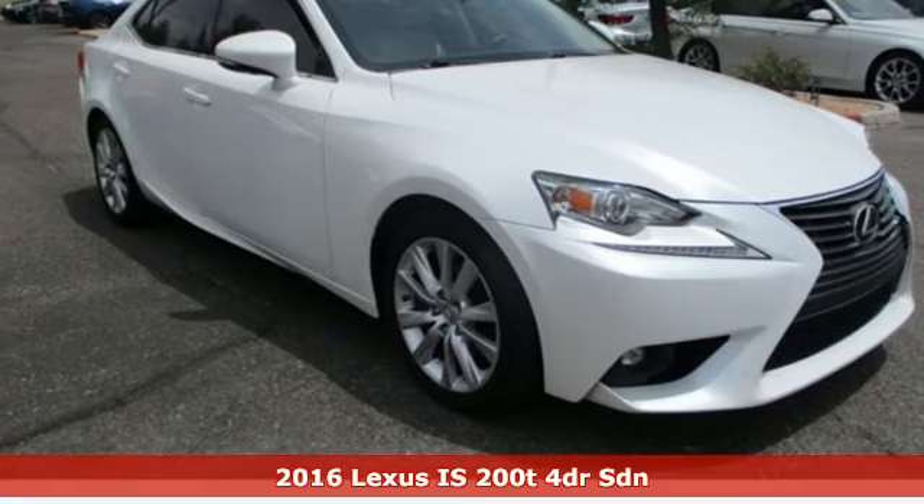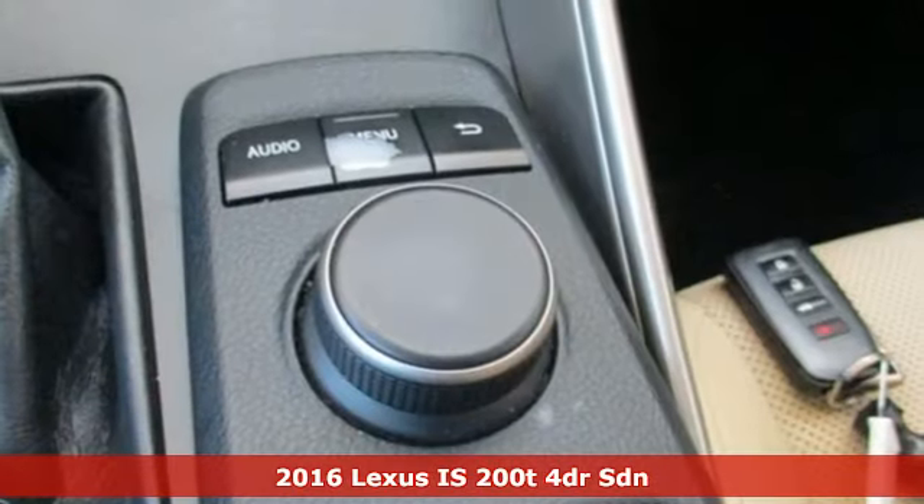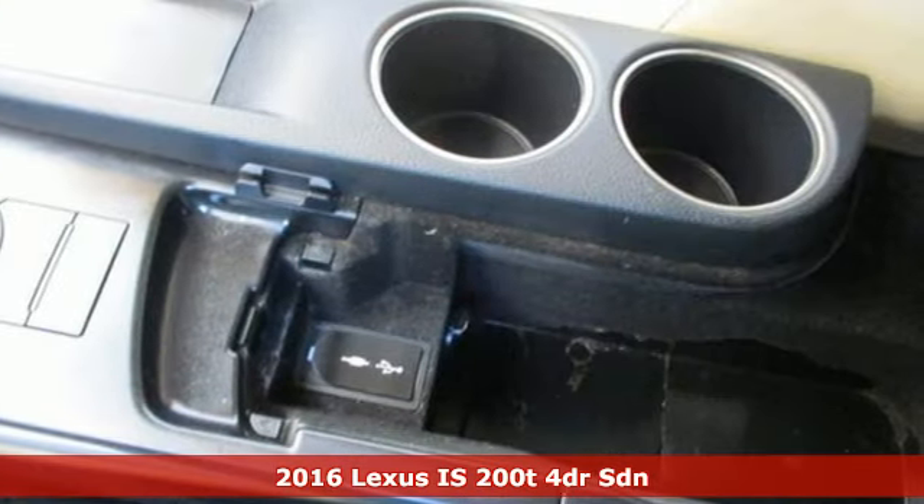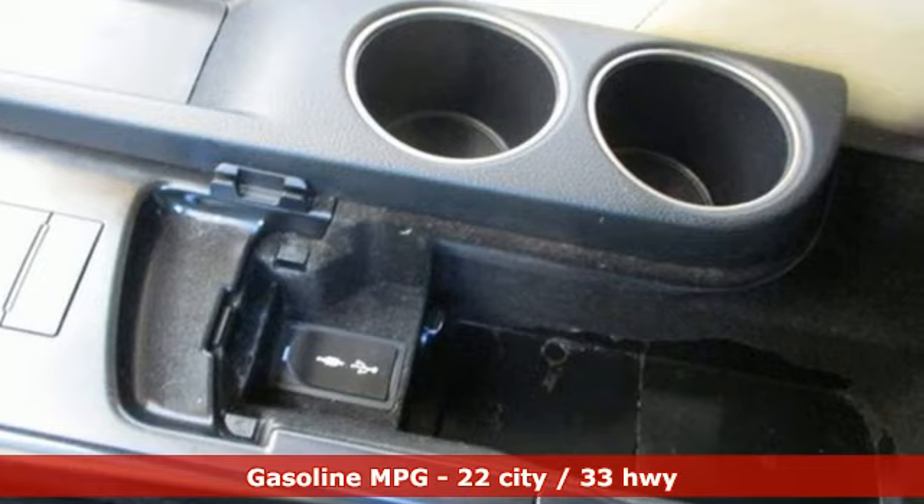Here's a 2016 Lexus IS200T. For those who refuse to follow, choose your fast lane and feel the visceral connection between you and the road at the head of the pack.